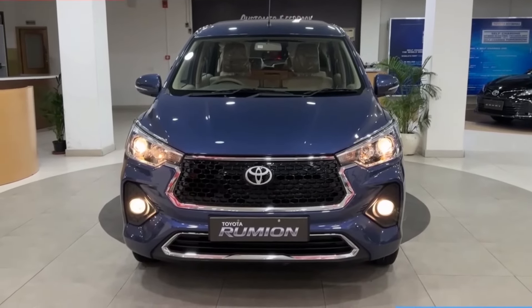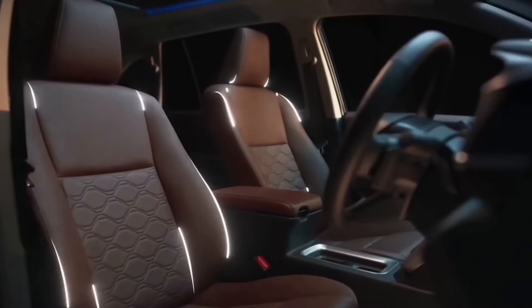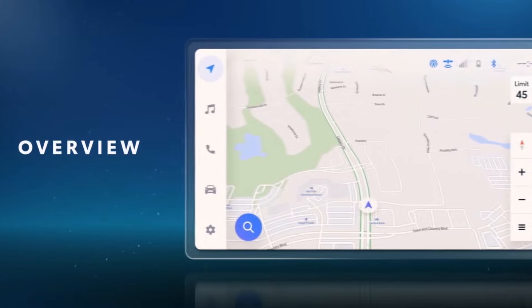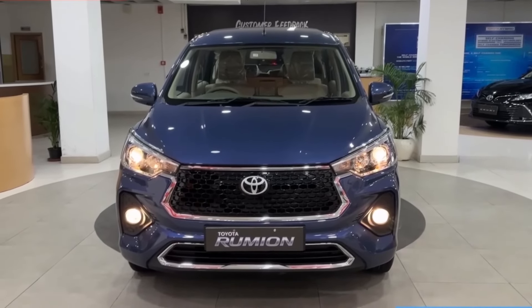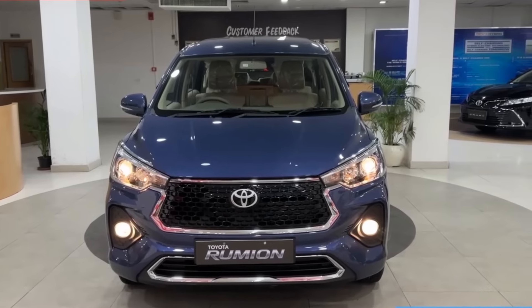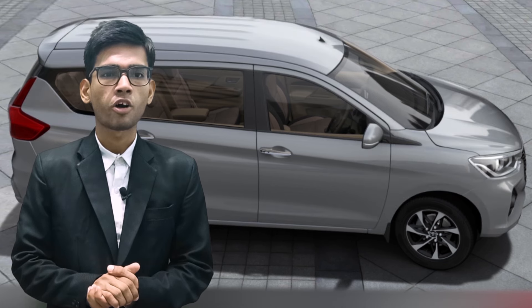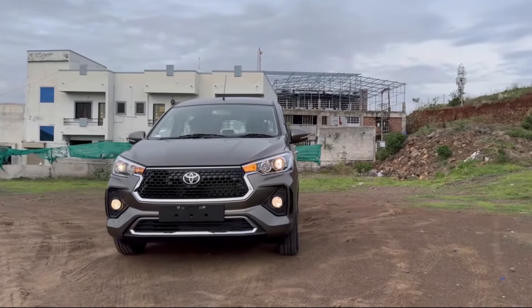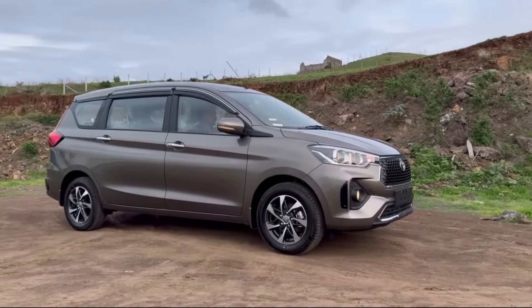As the top-tier option, the V variant includes premium interior materials, advanced technology features like a premium audio system, integrated navigation, and smartphone connectivity. The Rumion is available in five color options: blue, brown, gray, white, and silver, each available across all variants. The ex-showroom price for the base model starts at Rs 10,44,000 and the top model is available at Rs 13,73,000. The CNG variant is priced at Rs 11,39,000. Prices may vary depending on location and additional taxes or fees.